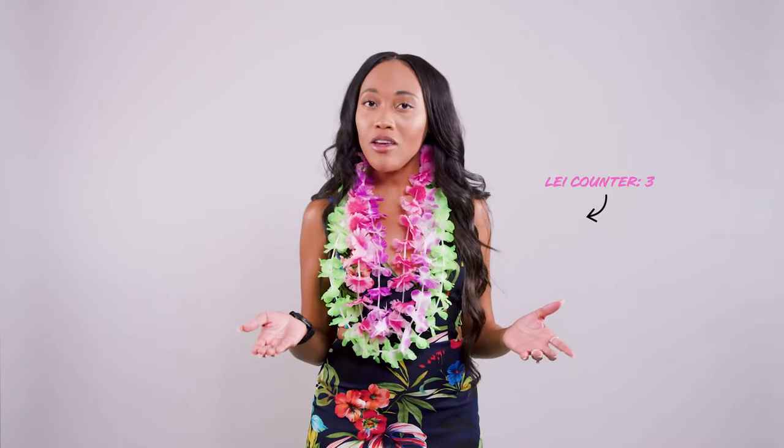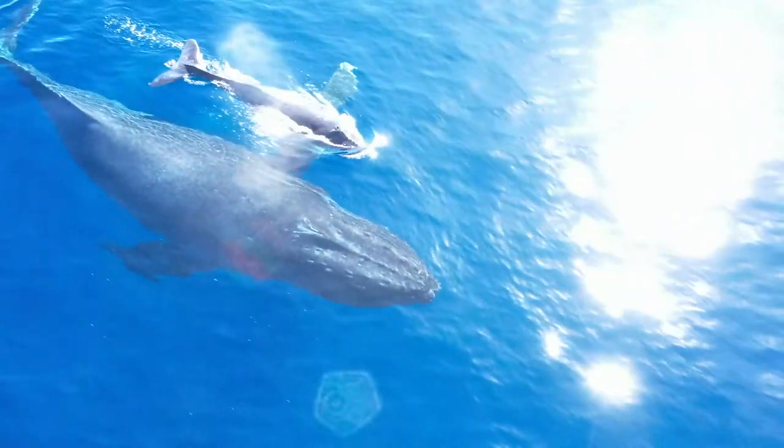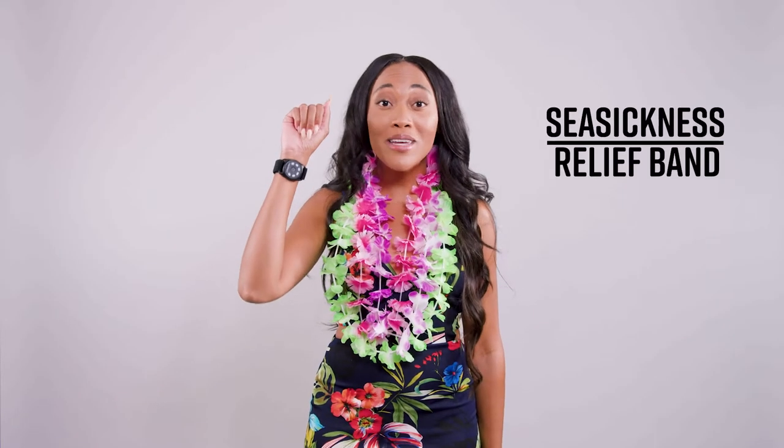Speaking of water, you're definitely going to want to do some whale watching when you're in Hawaii. I got this ReliefBand to help me from getting seasick. There's sunset cruises, watching dolphins, and I want to make sure that I can enjoy myself.